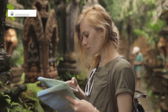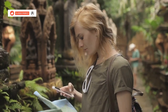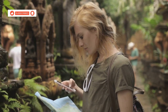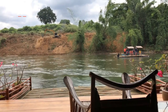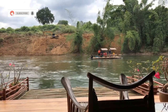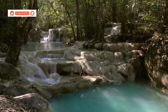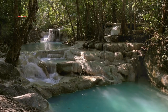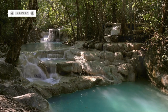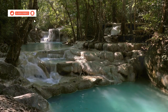Kanchanaburi is a region rich in history and natural beauty. From the famous Bridge Over the River Kwai to the stunning Erawan National Park, there's so much to explore. The Bridge Over the River Kwai is a must-visit historical site — it stands as a poignant reminder of World War II and the resilience of the human spirit. Erawan National Park offers breathtaking waterfalls and lush greenery.